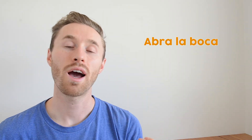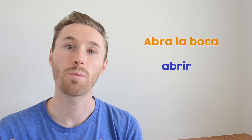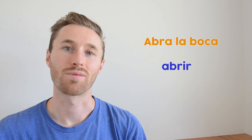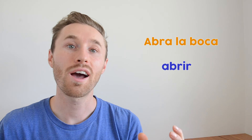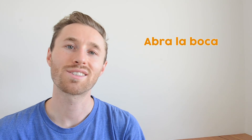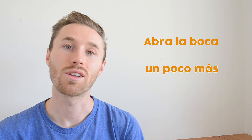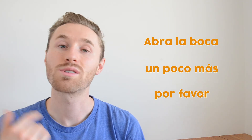When you want to inspect the mouth, to tell the patient to open their mouth, say 'abra la boca.' 'Abra' comes from the verb 'abrir,' to open — think of 'abracadabra, open sesame' to help remember it. And if you need them to open a little bit more, say 'un poco más, por favor' — a little bit more, please.